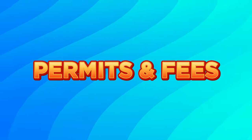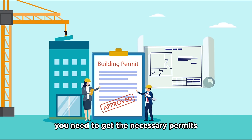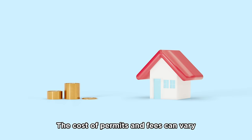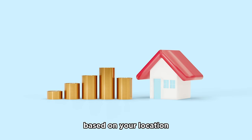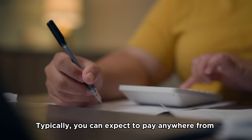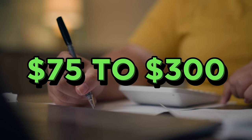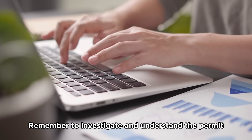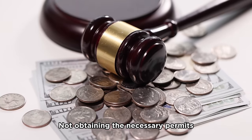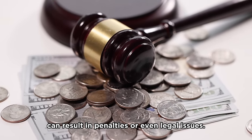Let's not forget about permits and fees. Before beginning any construction project, you need to get the necessary permits and pay any associated fees. The cost can vary based on your location and the size of your carport, but you can typically expect to pay anywhere from $75 to $300. Remember to investigate permit requirements in your area before starting construction, as not obtaining the necessary permits can result in penalties or even legal issues.